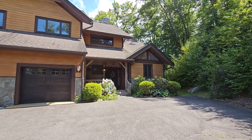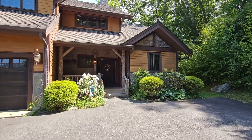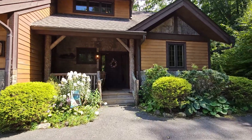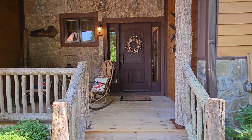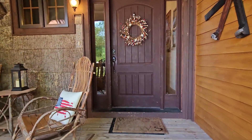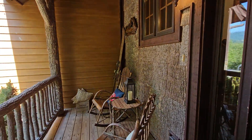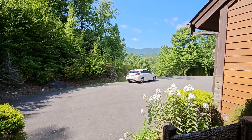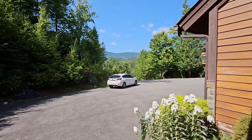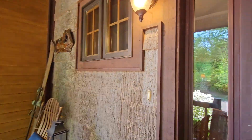Okay, here it is. This is the Elk Creek Townhouse. We're looking at the end unit here. Two steps up, a little front porch. View from the front. Let's go inside.